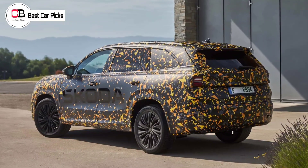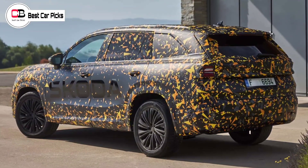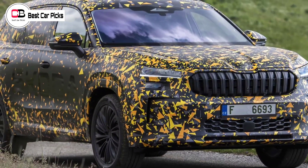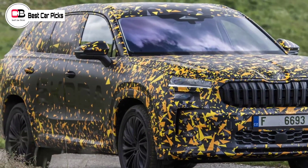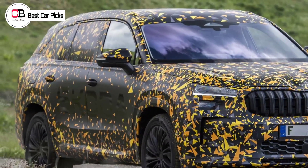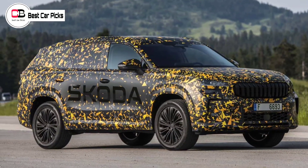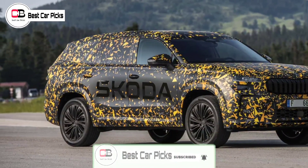Škoda is focusing on petrol or electric models, meaning only the petrol-powered Kodiak is headed to Australia. The entry-level front-wheel-drive petrol drivetrain — a mild hybrid-assisted 1.5-liter turbo-4 making 110 kW — as well as the AWD 2.0-liter turbo petrol with 150 kW, are all but confirmed for Australia, both with a 7-speed DSG transmission. Further specifics will likely be confirmed for the local market closer to 2024.